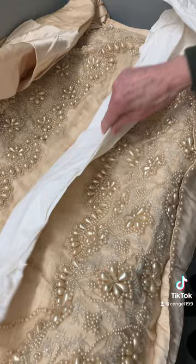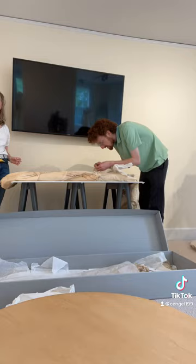When we were going through our wedding dresses in the initial planning stages for our upcoming exhibit, we found this wedding dress from 1880 that has absolutely breathtaking beadwork.